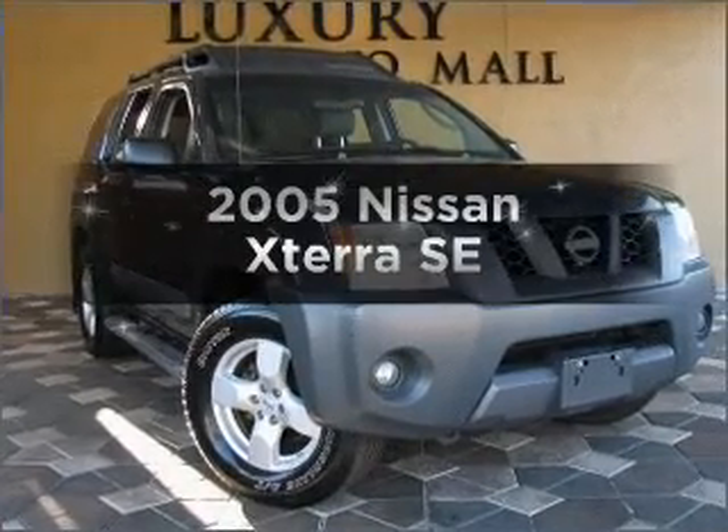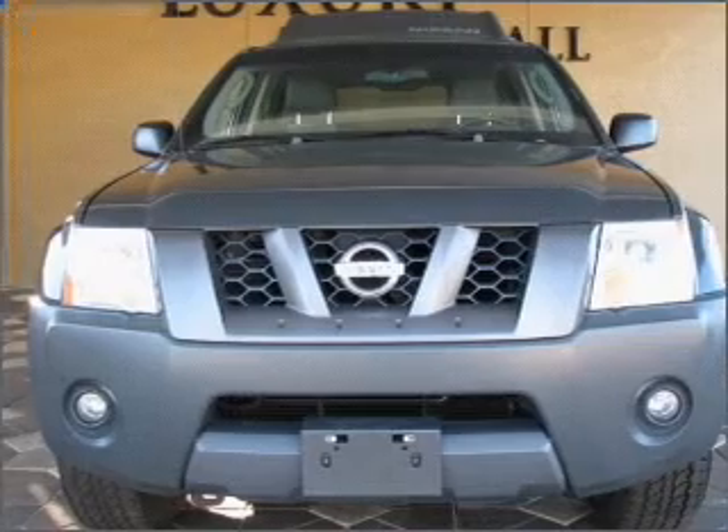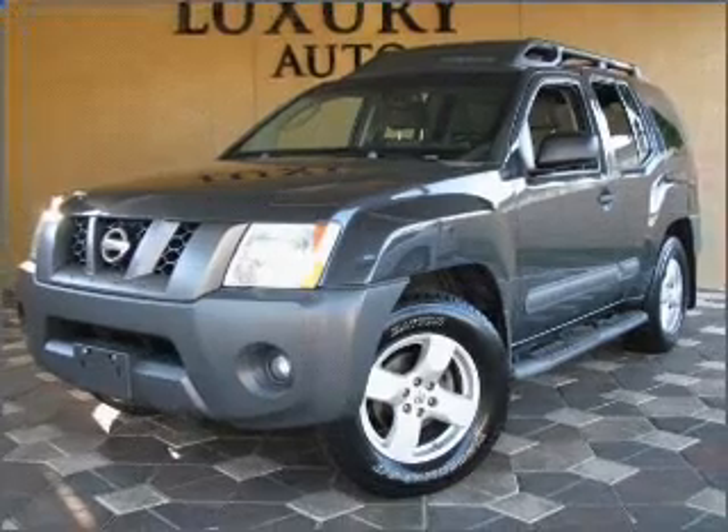Check out this 2005 Nissan Xterra. If you're looking for an automobile with great attributes, look no further. With a reliable 6-cylinder engine connected to a smooth shifting 5-speed automatic transmission.